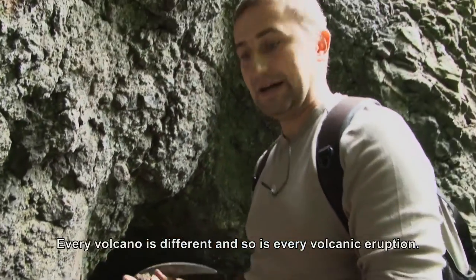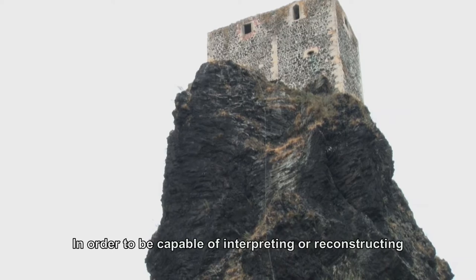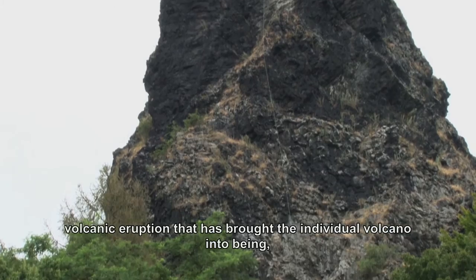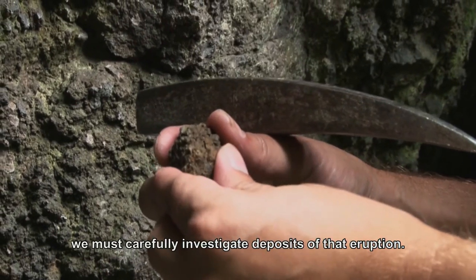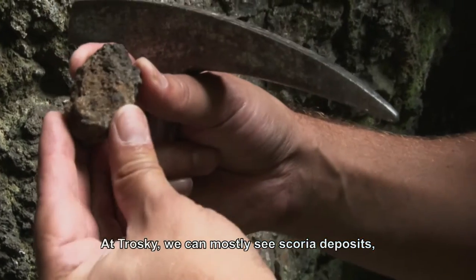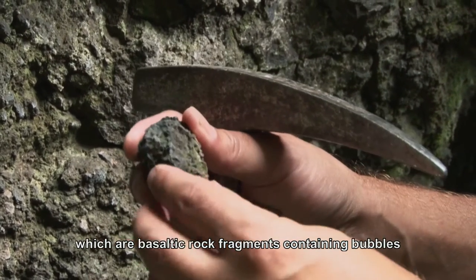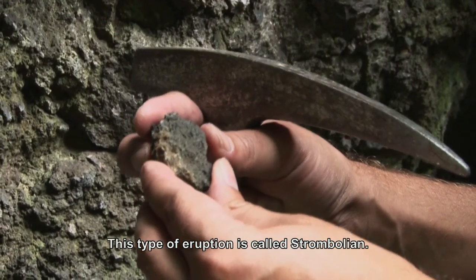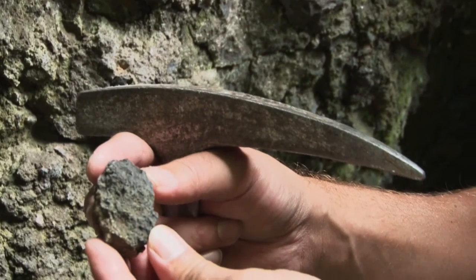Every volcano is different, and similarly every volcanic eruption is different. To be able to interpret or reconstruct what a volcanic eruption looked like that created a particular volcano, we must carefully examine the deposits of that eruption. Here at Trosky we can see that the deposits are dominated by scoria — fragments of basaltic rock with a large number of vesicles left by escaping gases. This type of eruption, which produces large amounts of scoria fragments, is called Strombolian.